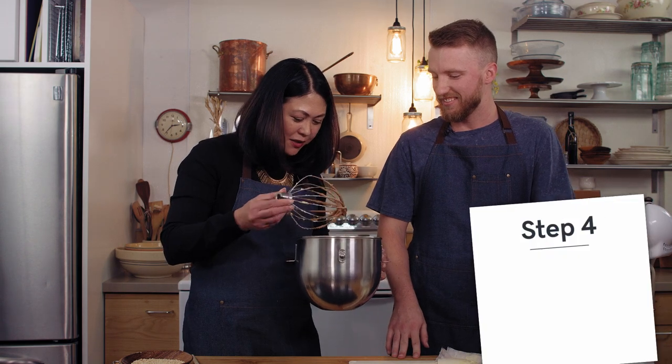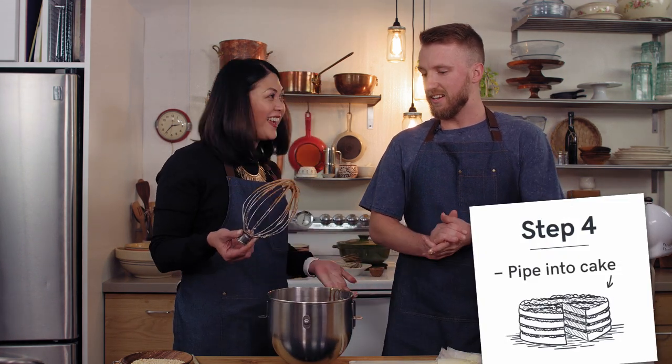Now we're going to put it in a piping bag and start piping it into our cake. Thank you so much Evie for taking us through how to make buttercream and talking about your business and your website. Stay tuned for the next episode where we're going to actually make this cake, try it, and absolutely taste it. Stay tuned.